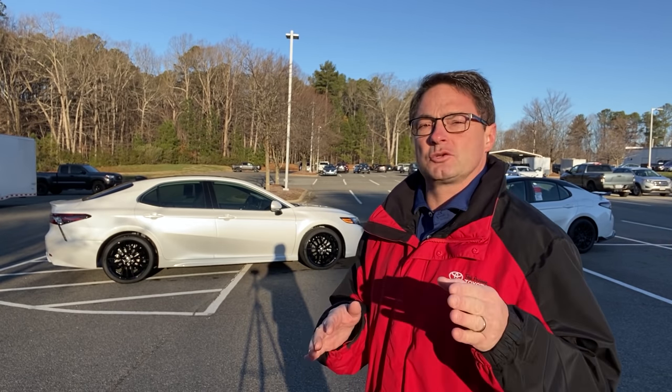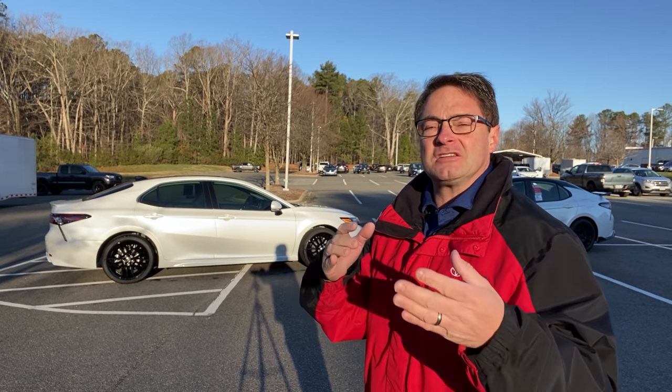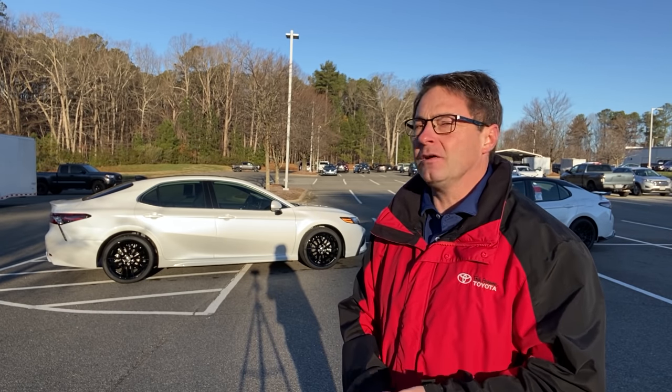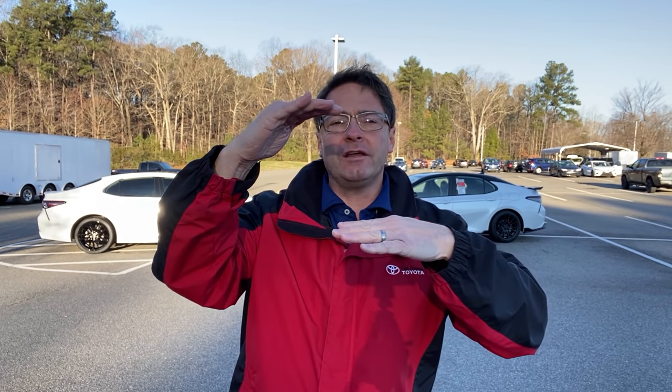I was looking at pricing, looking at the window stickers — which you'll see near the end of the video. I always put it at the end so we can review, summarize, and find out specs and pricing. There's a pretty big price discrepancy between the two vehicles based on factory MSRP. The Camry TRD, before destination and options, has a factory MSRP of $32,100, and the XSE V6 is $35,500 — so the XSE V6 is about $3,400 more than the TRD.